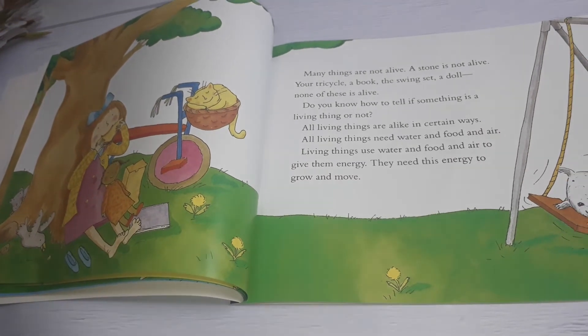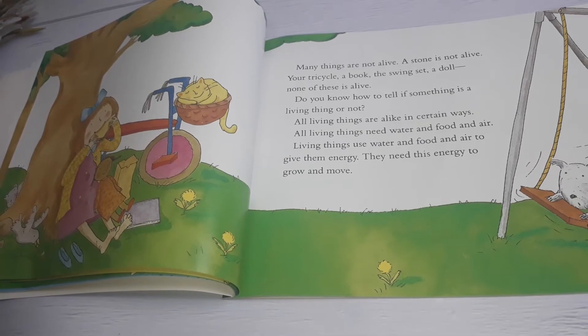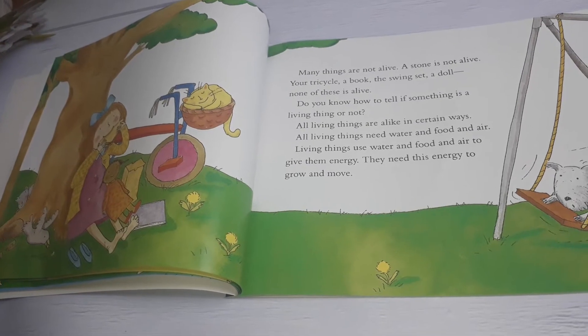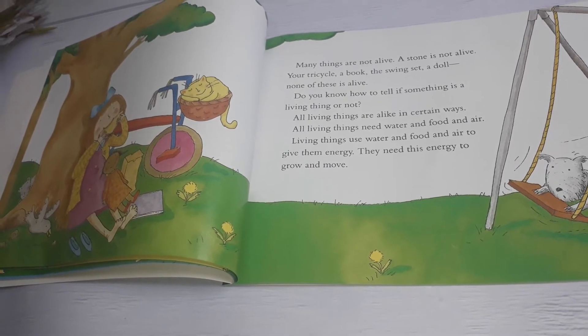Many things are not alive. A stone is not alive. Your tricycle, a book, the swing set, a doll, and many more — none of these is alive.